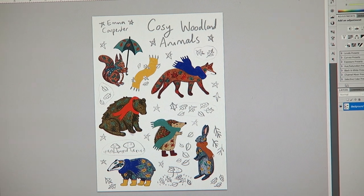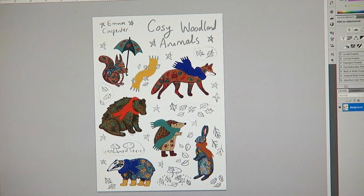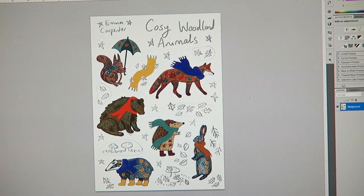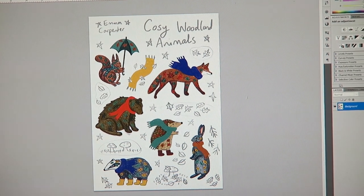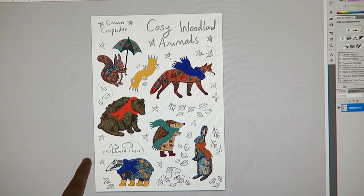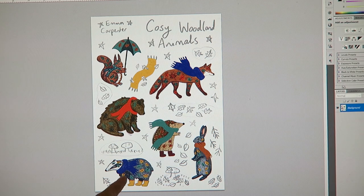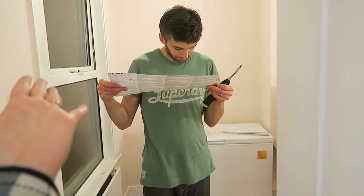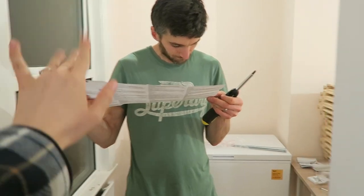I actually saved a copy of the woodland stickers I'd started, so I'm going to finish this off in Photoshop because the iPad is still not working. I'm just going to use my graphics tablet. I've done all the animals - I was planning on doing a couple of little toadstools, some extra leaves, and then some stars, and then I just need to do the names. I might add a little bit more detail on the scarves as well. It is very dark outside - I'm wearing Tom's jumper, Tom has come home!